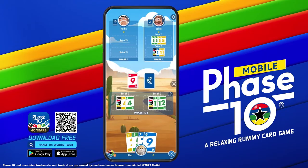Phase 10 Mobile being downloaded as much as it has has impacted people in that it gives them the same pleasure it gives me. It allows them to engage in the game, the challenge, the thrill of playing the game, and again it brings other people together socially when they play Phase 10 against one another.